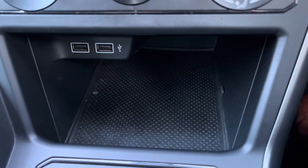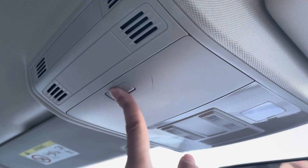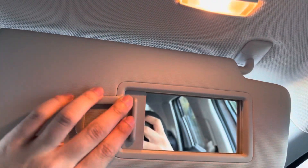You do have some small storage and USB ports underneath your climate control, as well as some cup holders in your centre console. Drop-down glasses holders are always a nice feature to have, and you've also got your standard vanity mirror that comes with a light.